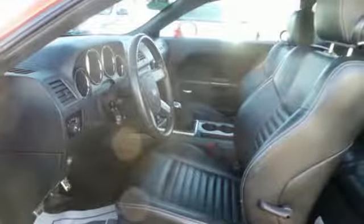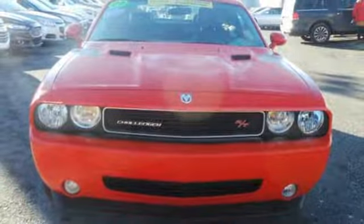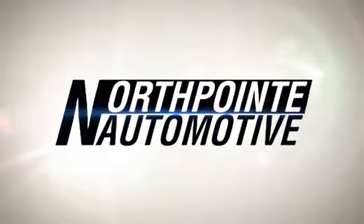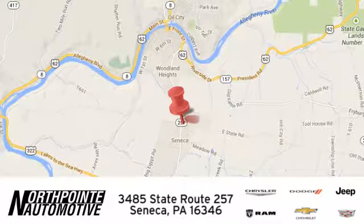With its head-turning style, superb performance, and spacious interior, the Challenger is among the sharpest set of wheels on the road. North Point Automotive — we hope you'll stop by and visit us in person. We're conveniently located at 3485 State Route 257 in Seneca, Pennsylvania.